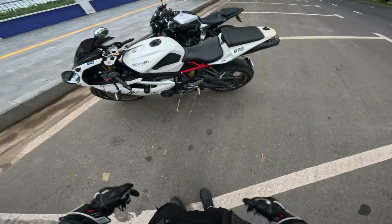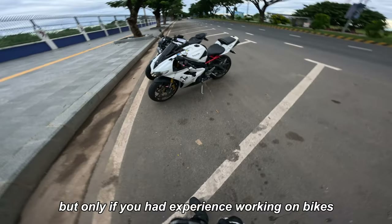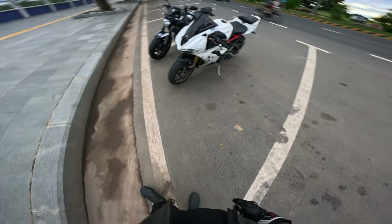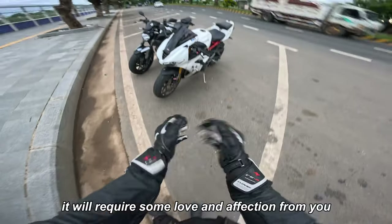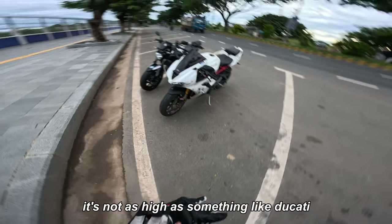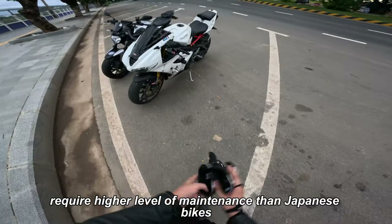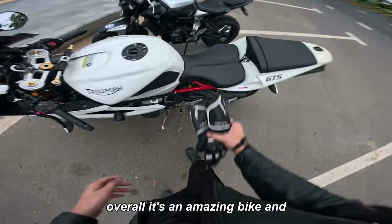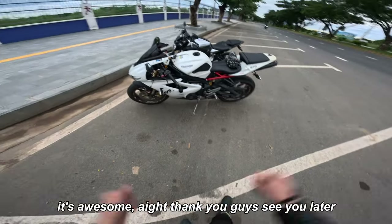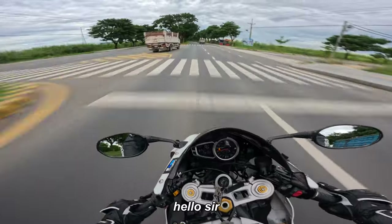So should you get a Triumph Daytona in 2024? My answer is yes, but only if you have experience working on bikes or want to work on your bike, because it will require some love and affection from you as the rider. It's a high-maintenance bike — not as high as a Ducati, but higher maintenance than Japanese bikes. Overall it's an amazing bike and please do get one if you have the chance. It's awesome. Thank you guys, see you later!